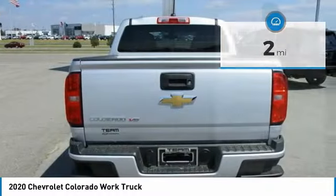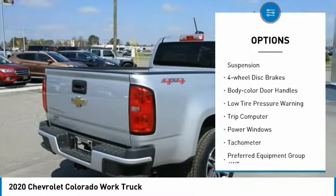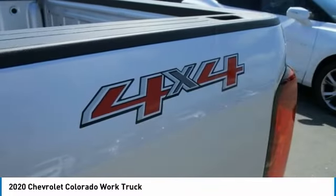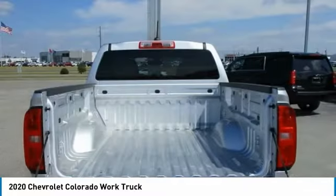Here are some of this vehicle's great options: electronic stability control, traction control, rear step bumper, front wheel independent suspension, four wheel disc brakes, body color door handles, low tire pressure warning, trip computer, power windows, tachometer.